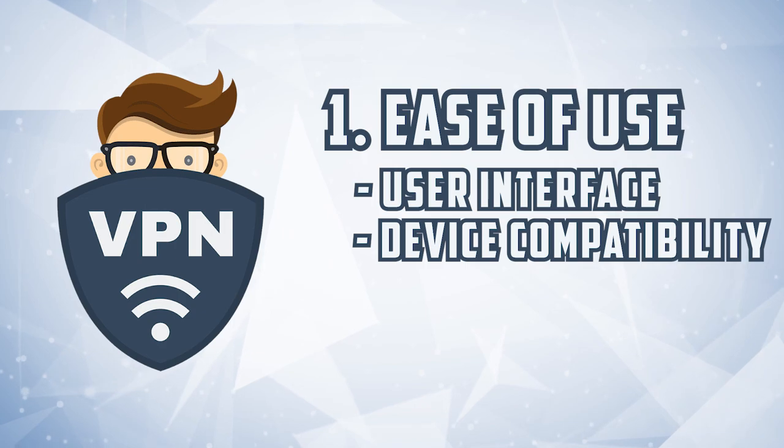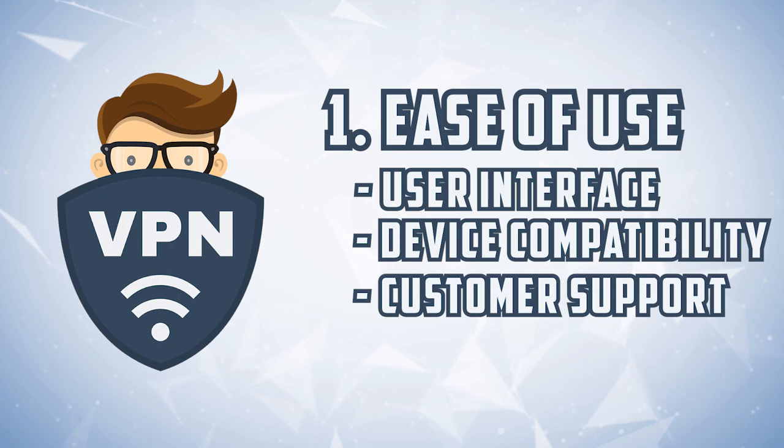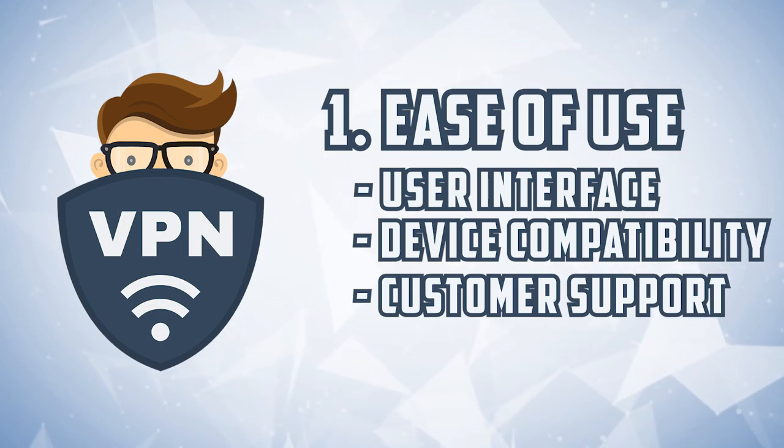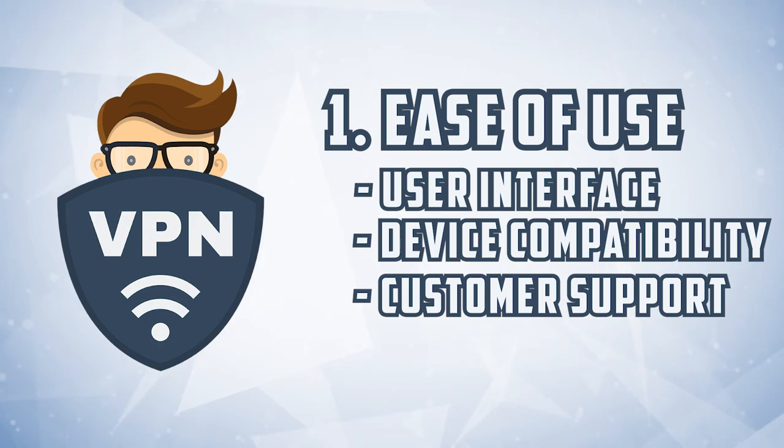Are you going to be able to use it on your smart TV or your gaming console? And if you run into an issue using the service, what's their customer support like? Are they going to be able to answer your questions and help you resolve the situation in a manner that doesn't waste time?